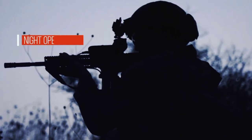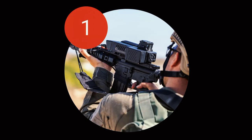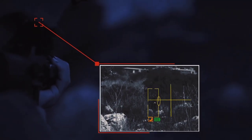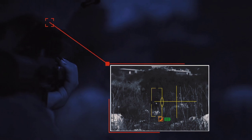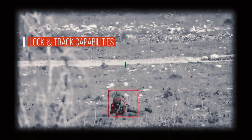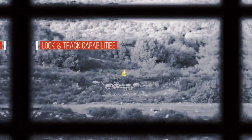Smash can be mounted on any rifle and takes only minutes to learn and master. It features a dual-core computer with sophisticated ballistic processing, a camera providing a live video feed of the target area, day and night vision mode, a laser rangefinder, and a wireless communication module.